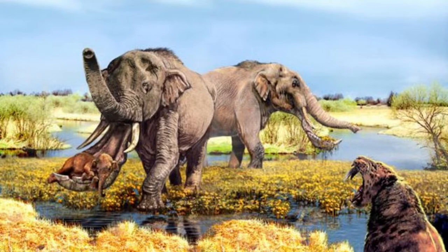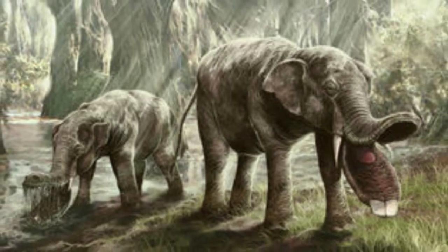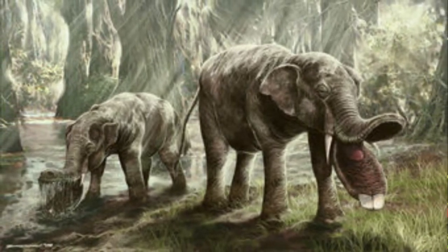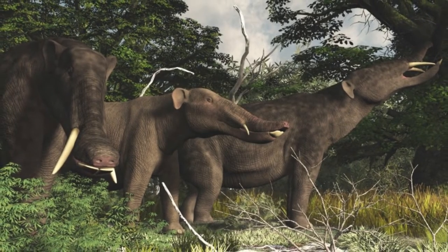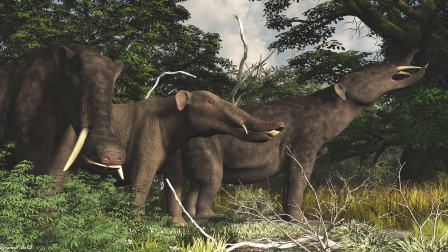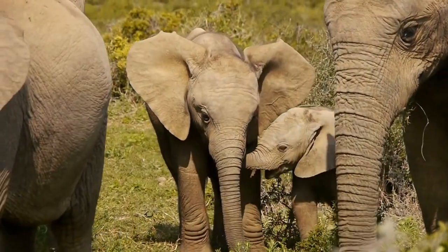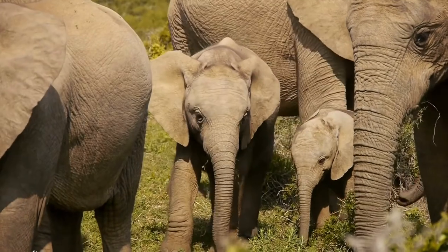The number of offspring a female Platybelodon had at one time is unknown to science. But because they were mammals, these creatures are known to have given birth to live young. The Platybelodon young were the most vulnerable. In order to protect the young, modern elephants live in herds, and it is probable that the Platybelodon ancestors also showed this behavior.